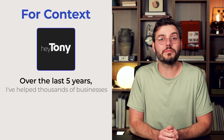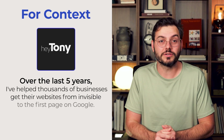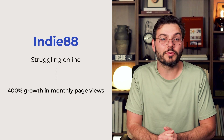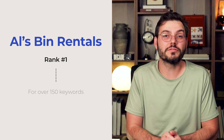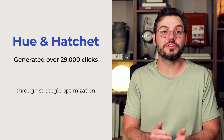For context, over the last five years, I've helped thousands of businesses get their websites from invisible to the first page on Google. I've taken clients like Indie88 from struggling online to 400% growth in monthly page views, helped Bin Rentals rank number one for over 150 keywords, and generated over 29,000 clicks for Hugh and Hatchet through strategic optimization. I've seen every mistake in the book, and I'm going to share exactly what's holding you back.